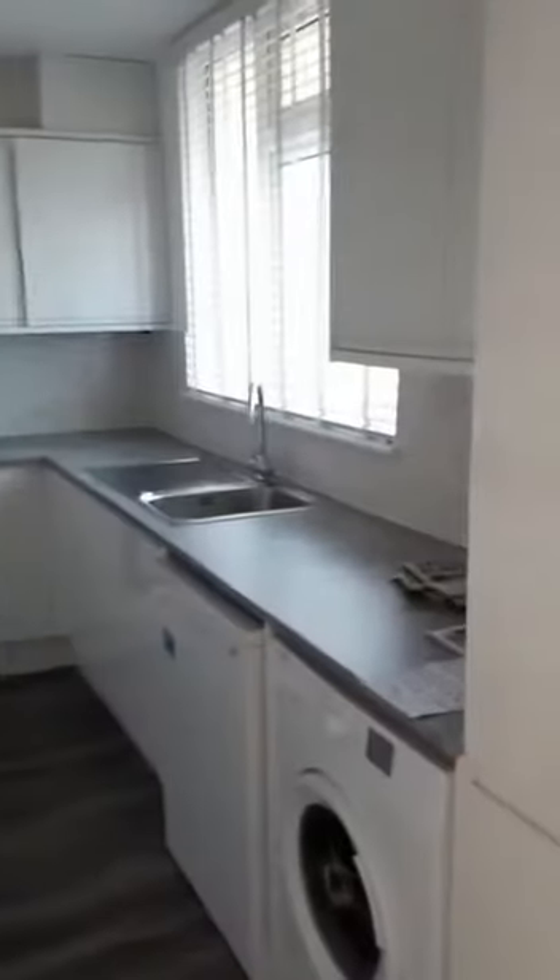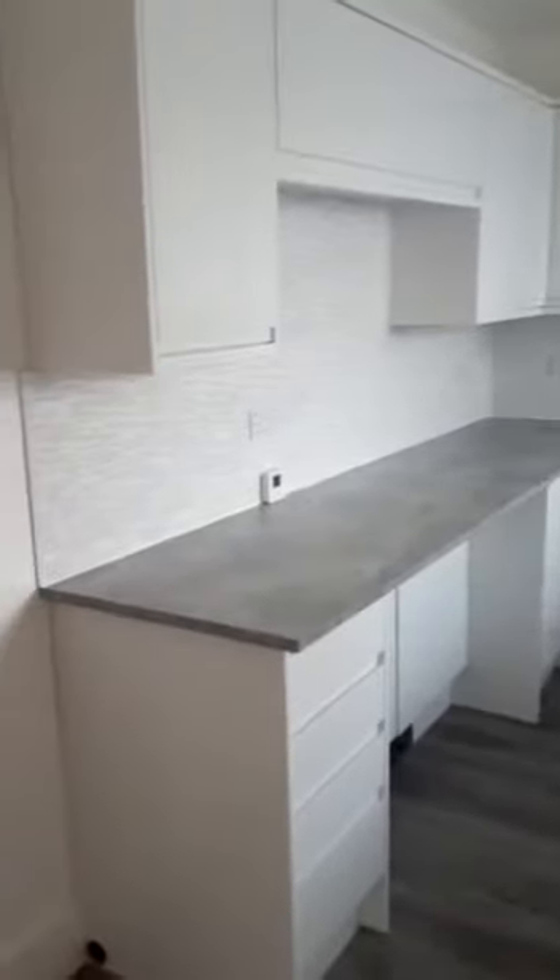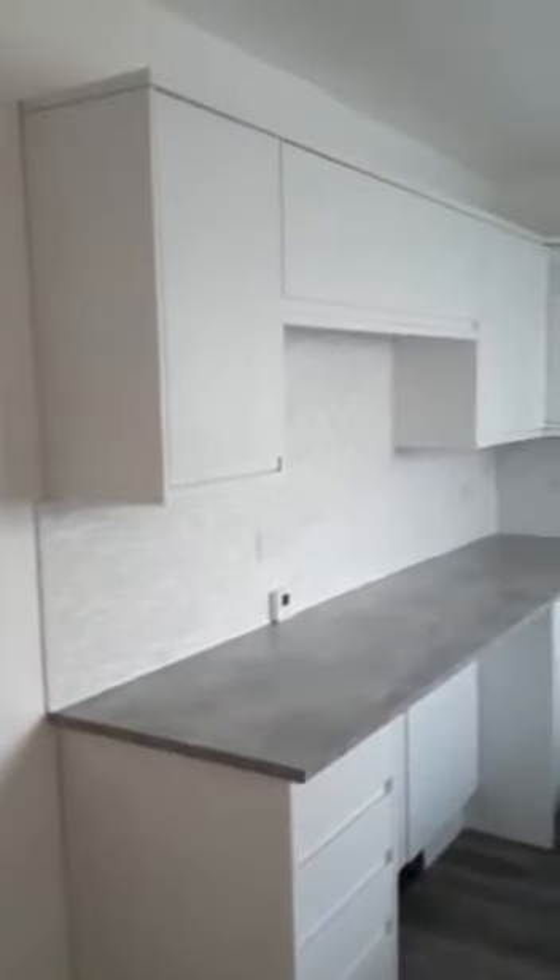As you can see, recently refurbished — everything is pretty much new, lovely wooden floors throughout the room, and plenty of storage.